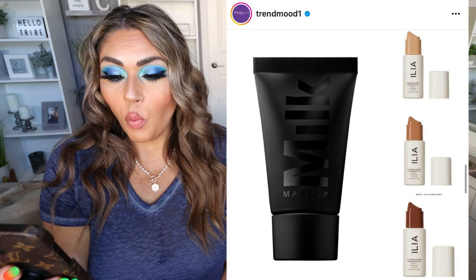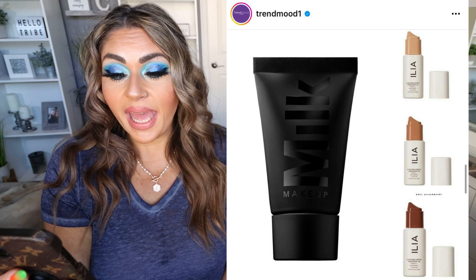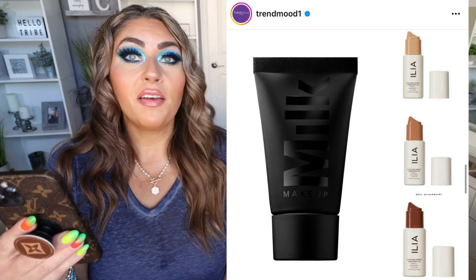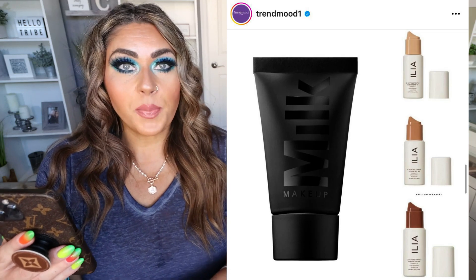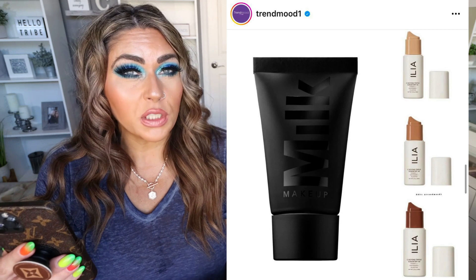It says a lightweight water cream makeup primer with skincare benefits that blurs the look of pores and fights shine for a long-lasting soft matte finish. So if you have oily skin, this is probably a perfect primer for you. I'm going to pass because I like a more glowy, dewy primer since I have normal to dry skin.